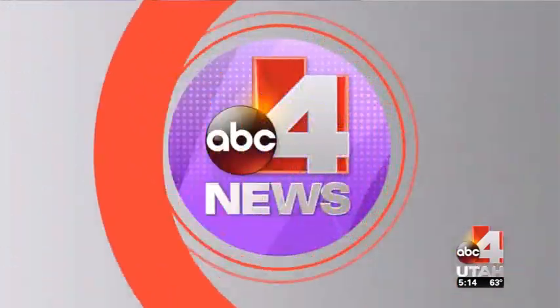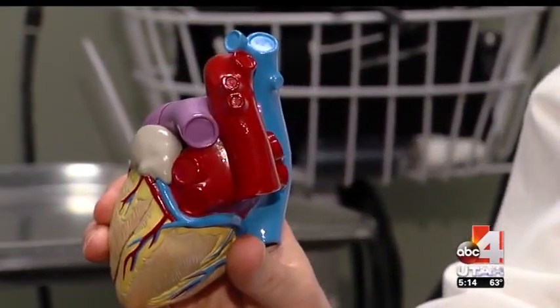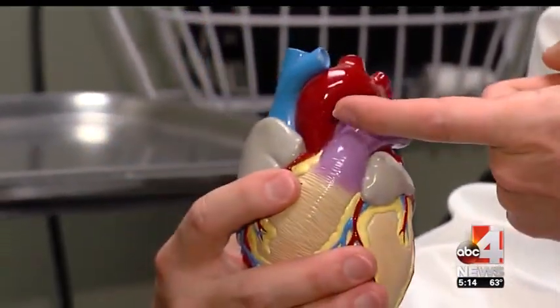Good4Utah's Nadia Crow shows us how this new technology is already saving lives. Take a look at the heart — an irregular heartbeat can cause blood clots.